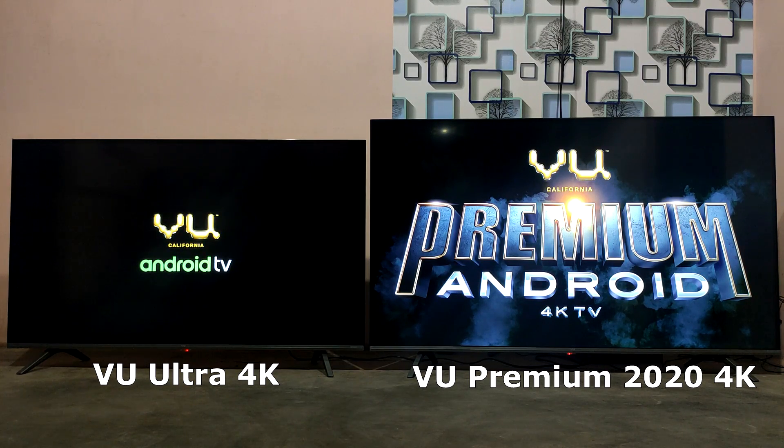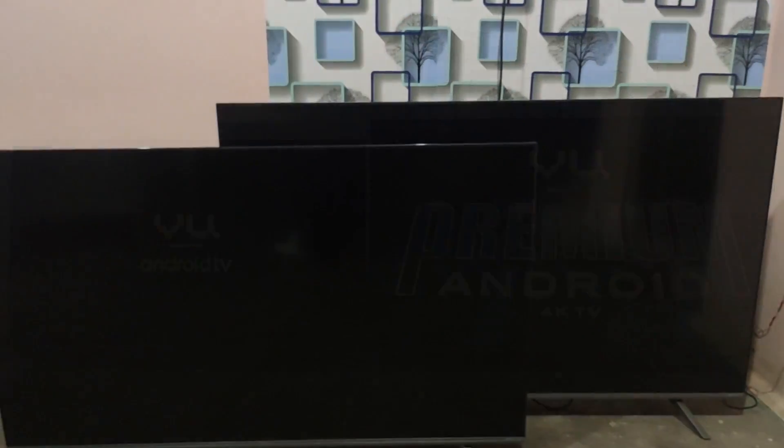The size difference is clear — this is the Ultra and this is the Premium. The design is very minimal on both. The top and side bezels are very minimal. The screen color is black with a grey stance at the bottom.